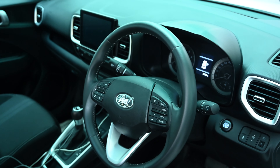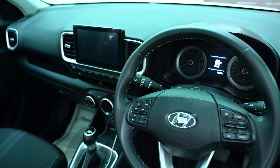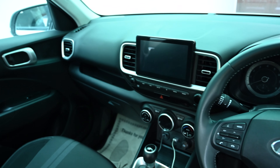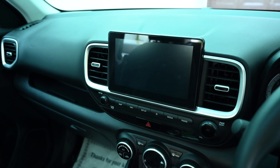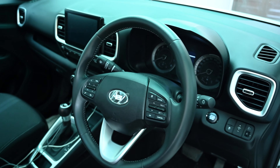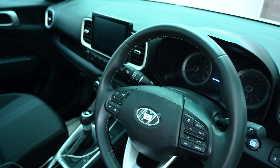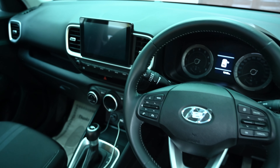Whenever I look at the dashboard of the Venue, I feel it's a very uninspired design. Even compared to other recent Hyundai models, the air vents are boring and lack flair. It's undoubtedly plasticky, and if there's any salvation, it's that the quality of materials used is generally good.